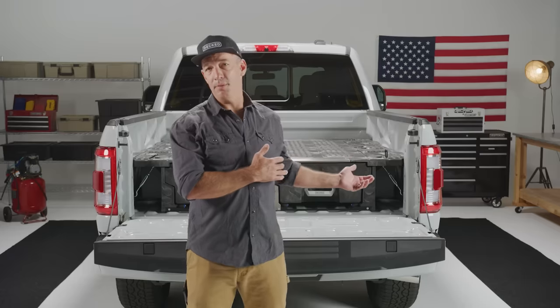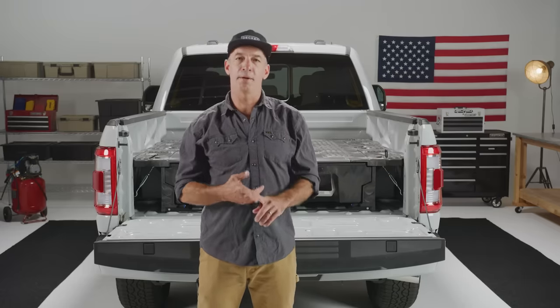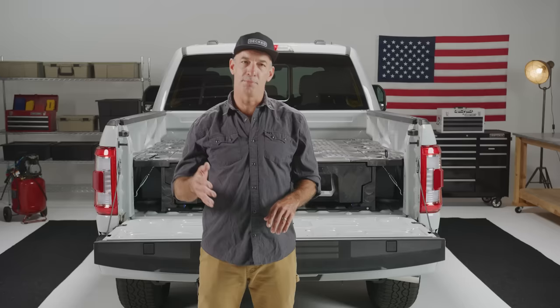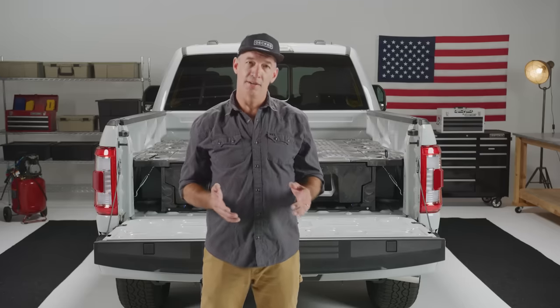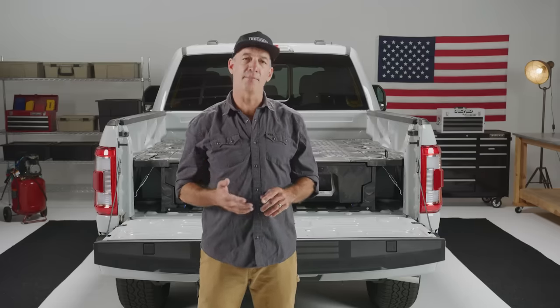It's pretty exciting — it's right behind me and I'm going to show you all about it. Same product specs: 2,000-pound payload, 200 pounds per drawer, and a 200–220-pound product weight. It's weatherproof — even more weatherproof — it's secure, easy to assemble, custom cut to your bed, and carries the same lifetime warranty you've come to know and appreciate.